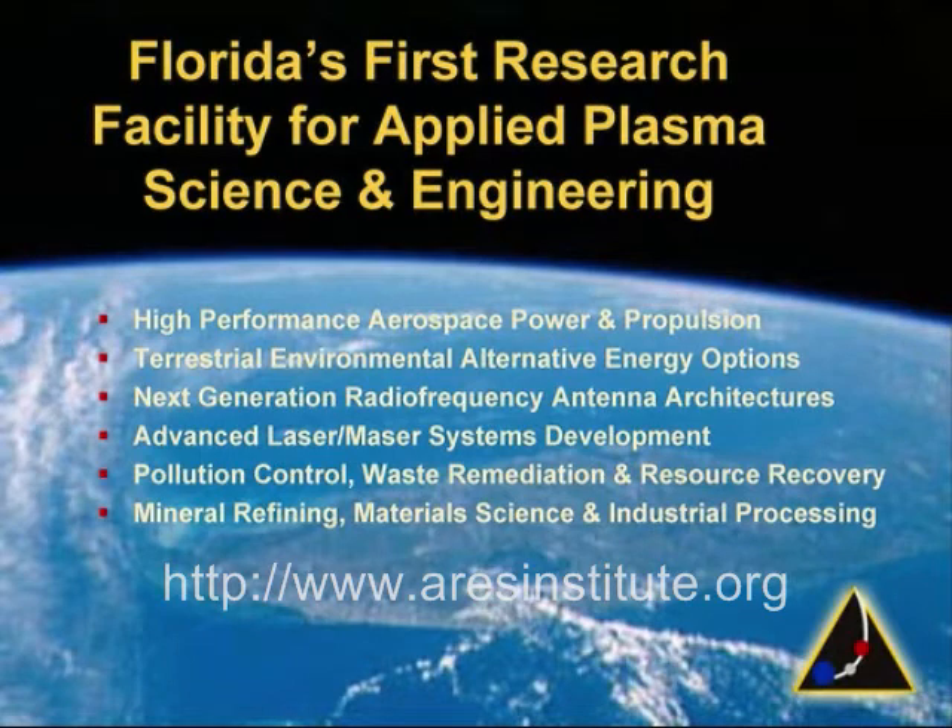But even pursuing aerospace-based applications, SPHERLAB will still advance the goal of achieving earth-based fusion power production through the basic research that will be conducted.